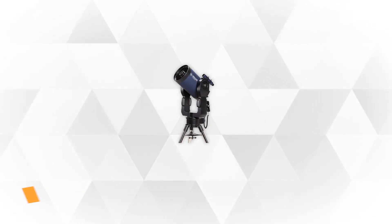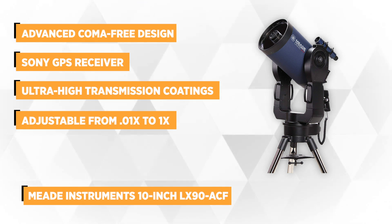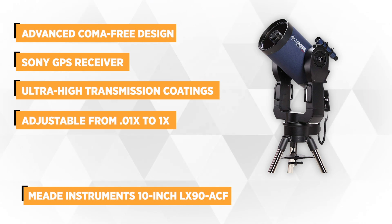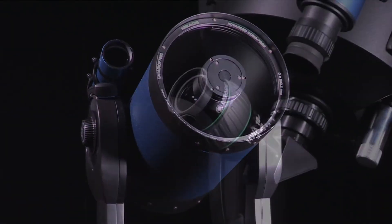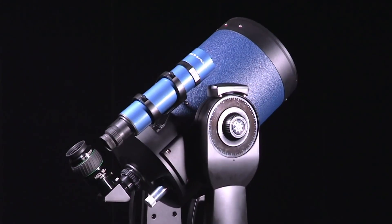At number 3 we have the Meade Instruments 10-inch LX90ACF Advanced Coma-Free Telescope. It features the advanced coma-free design which delivers flatter images that every professional observatory, astrophotographer, and even amateur astronomer will surely love. This unique system that Meade Telescope yields eliminates the possible risks of astigmatism. It has 10 inches in diameter focal length. The ultra-high transmission coatings intend to provide the maximum contrast and brightness of an image.